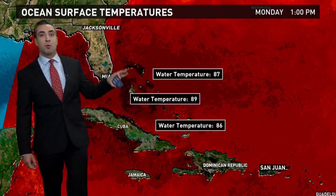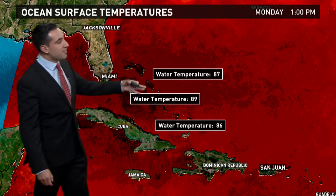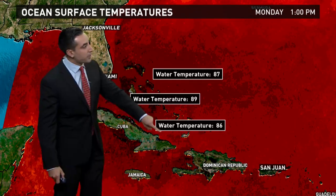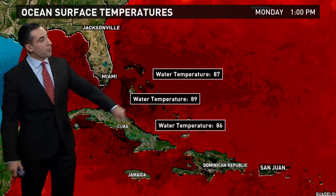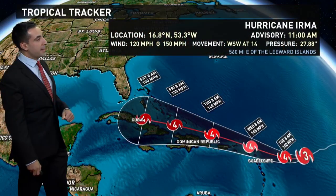That's where you're going to find some of the warmest waters in the Atlantic — we're talking temperatures of 86, 87, 88, even 89 degrees as you get towards the Bahamas. It is forecast to travel right along the north coast of Cuba, though that could certainly change from here on out.